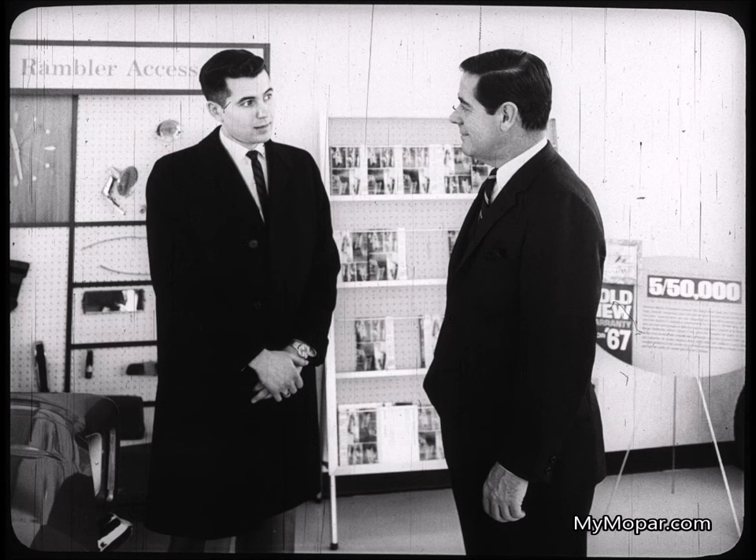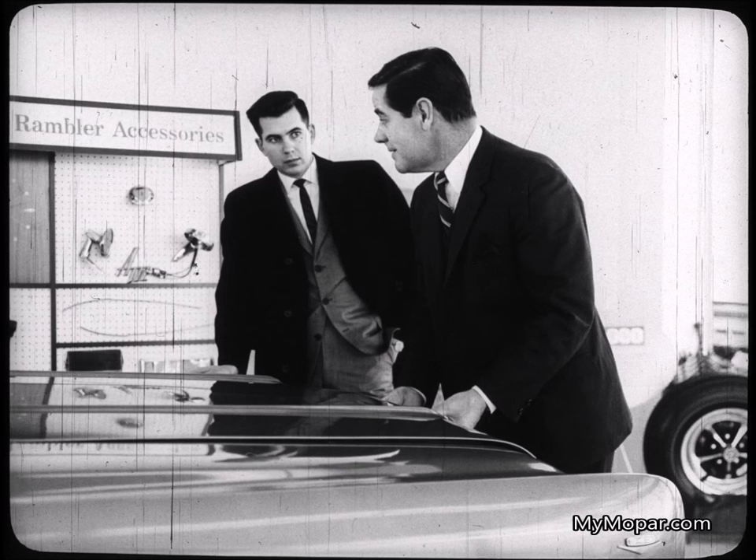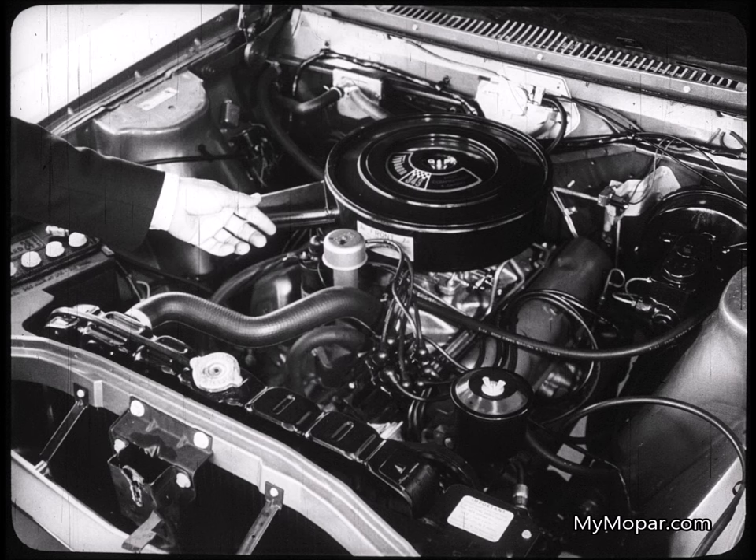"It's a sharp-looking car, all right. Like it better than my '64 Olds Cutlass. But I never had any complaints about the way that car performed." "'64 Olds, eh? Well, it was a good model in its day — of course, it had one of the older V8s. Here, let me show you something. Here's a truly brand new V8 engine design, the newest in the industry — our brilliant new Typhoon V8."